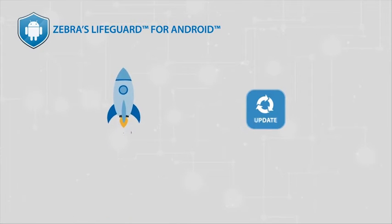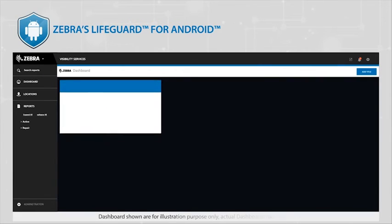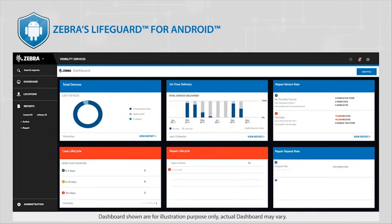Zebra's Lifeguard facilitates faster deployments and OS updates through over-the-air rollouts. It allows for greater visibility of device information through an analytics dashboard that offers simplified tracking and reporting of device status and firmware version.